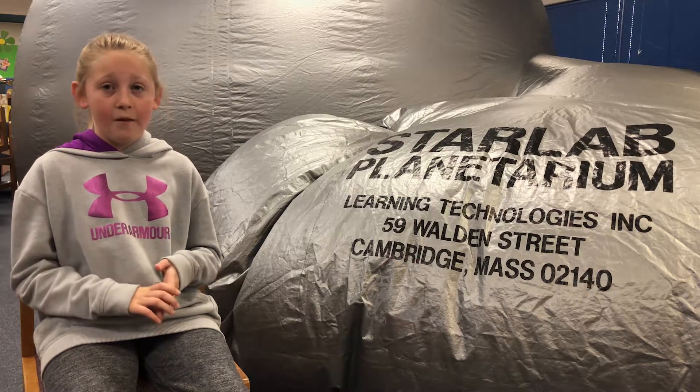You get to see all different kinds of stars projected on the ceiling of Starlab.